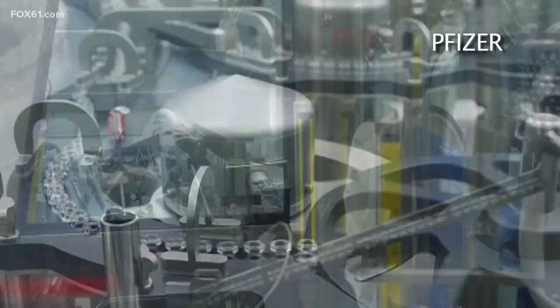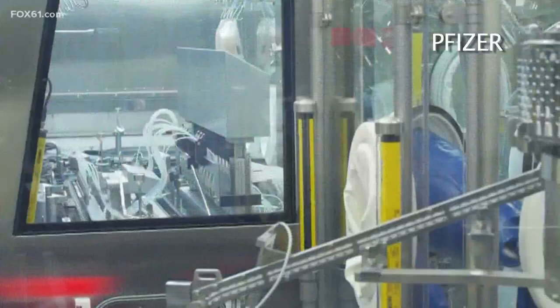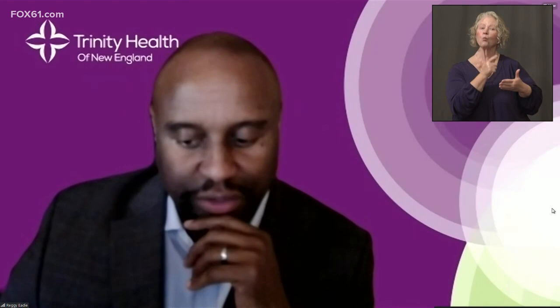Pfizer has also begun manufacturing the vaccine. So following approval from the FDA, there could be millions of doses available across the country. Who will receive the vaccine first in our area is still being figured out, according to Trinity Health. Once vaccine is available, and understanding that supply will be less than demand, a subcommittee will be responsible for creating a prioritization of who will be administered the vaccine first.